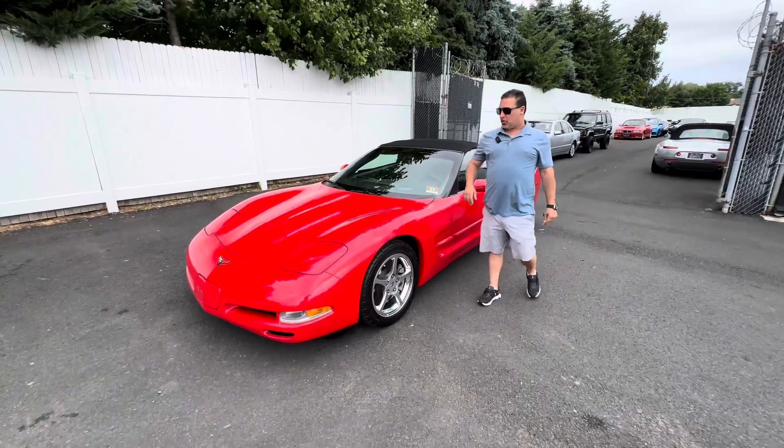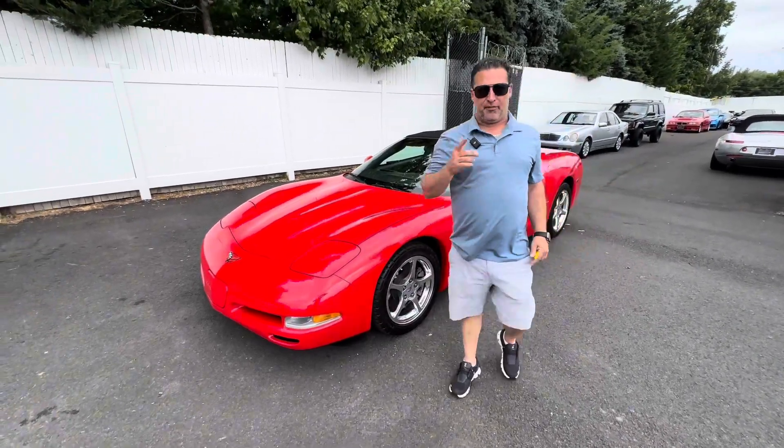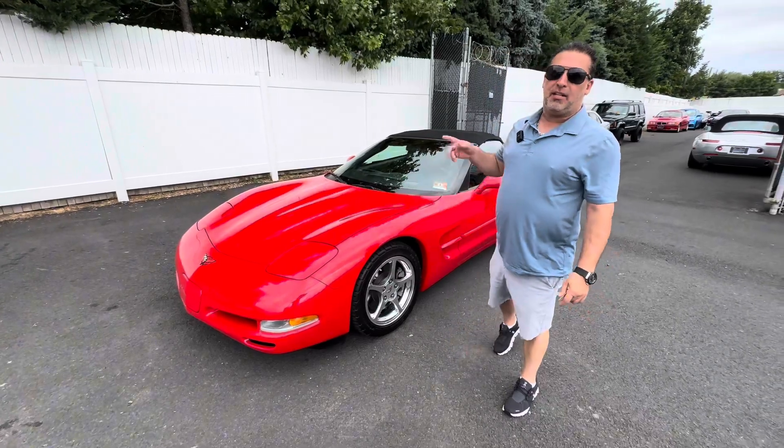What's up everybody, Michael and Michael's Motor Cars here today with our 2004 Chevy Corvette convertible.